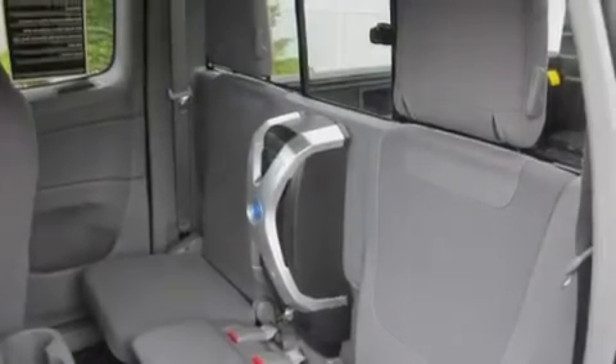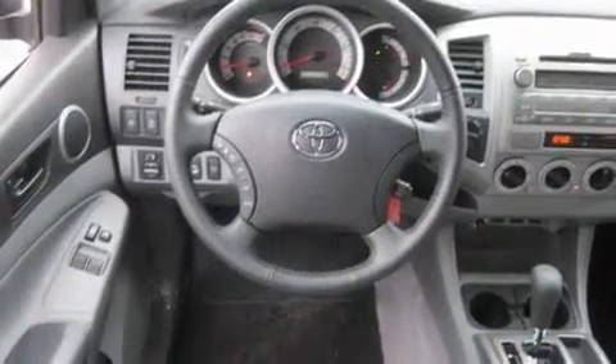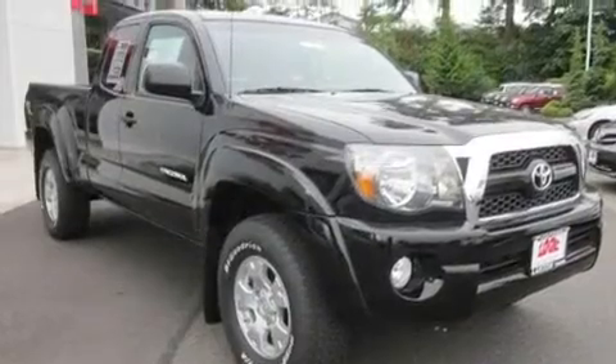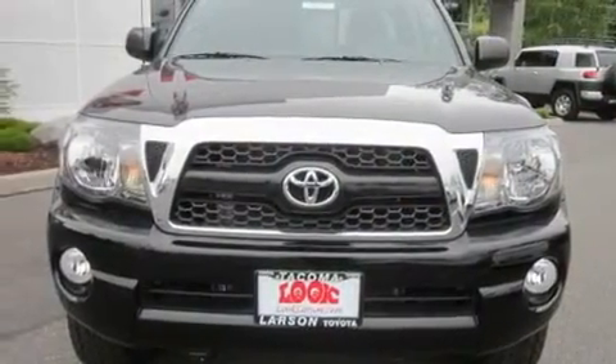Its top features include air conditioning, cruise control, steering wheel mounted controls, a CD player, a leather-wrapped steering wheel, alloy wheels, a bed liner, traction control, fog lamps, and a portable music device-ready stereo system so you can take your music with you.